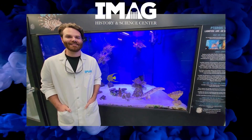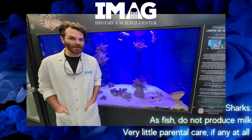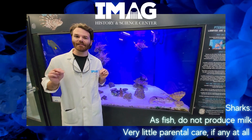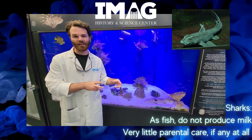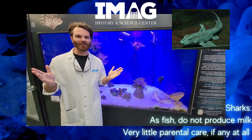Do sharks look after their young at all? Do they produce milk? Sharks do not produce milk. And as far as I'm aware, the only shark that technically looks after their young would be the orange shark. And all they do to protect their young is they put their egg in a safe spot — they move that egg to a safe area. Otherwise, it's every shark for yourself.